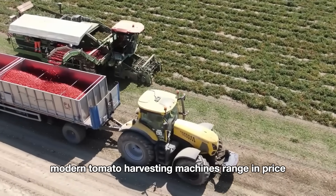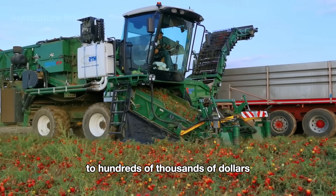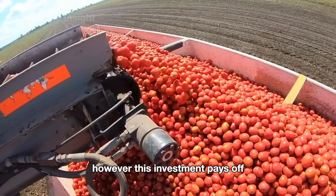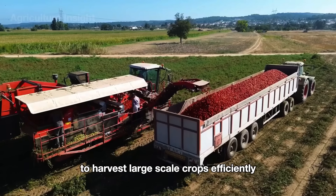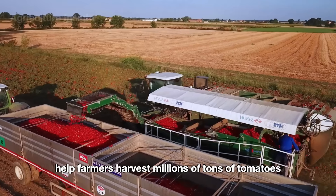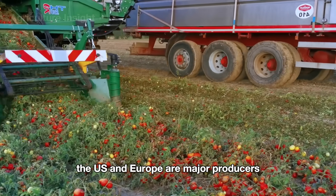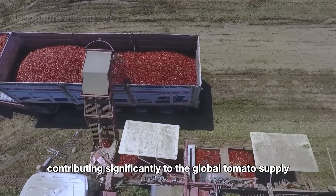Modern tomato harvesting machines range in price from tens of thousands to hundreds of thousands of dollars, making them a significant investment. However, this investment pays off by greatly enhancing the ability to harvest large-scale crops efficiently, helping farmers harvest millions of tons of tomatoes every year. The U.S. and Europe are major producers, contributing significantly to the global tomato supply.